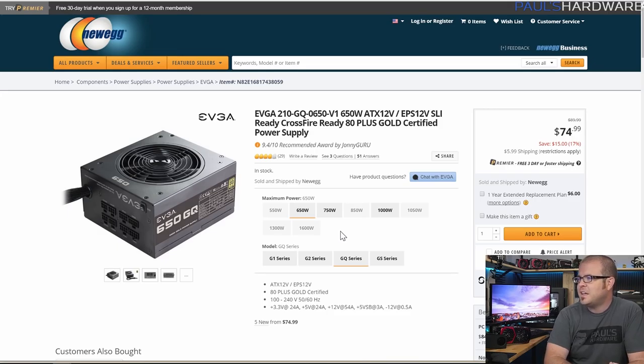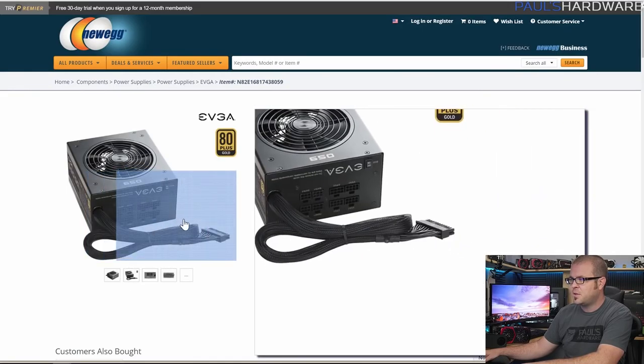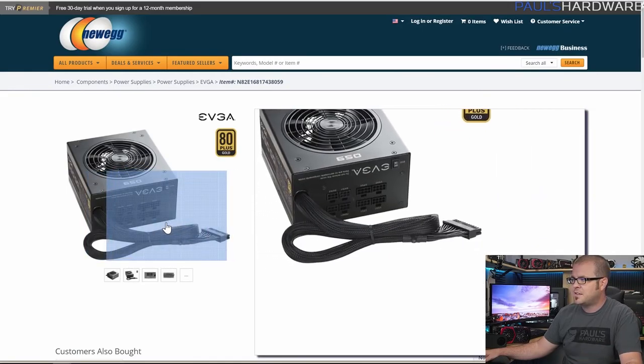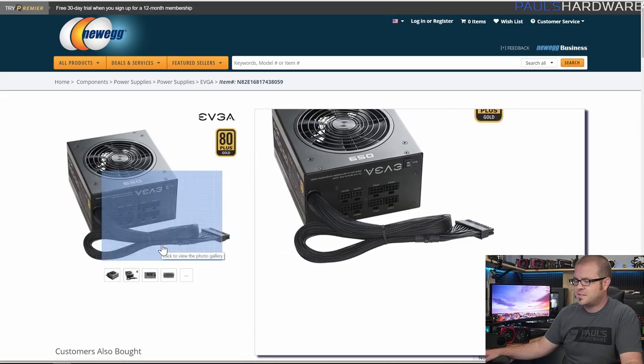Finally for power supply, EVGA again — the 650GQ this time. This one is 80-plus gold rated so it's definitely more efficient, saving you a little on your power bill. It earned 9.4 out of 10 from JonnyGURU, who does really good power supply reviews. At $75 for 650 watts 80-plus gold, that's a great choice. It's partially modular, but even the permanently attached cables have nice black sleeving so it'll look good in the build.